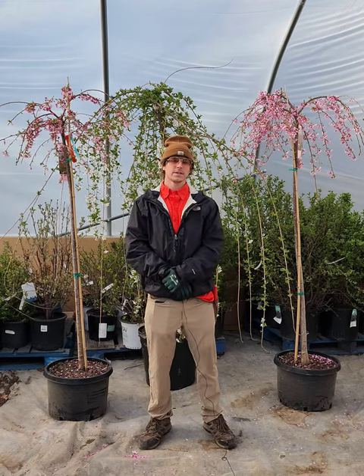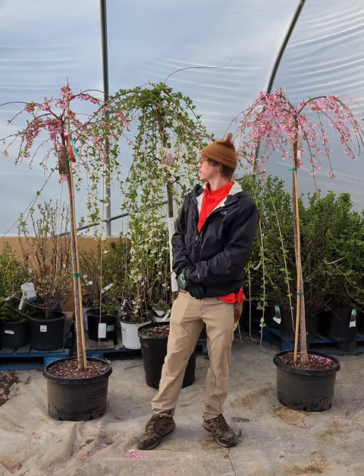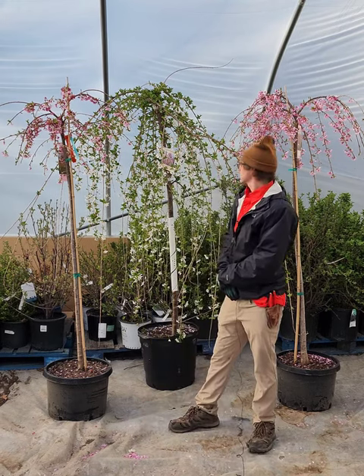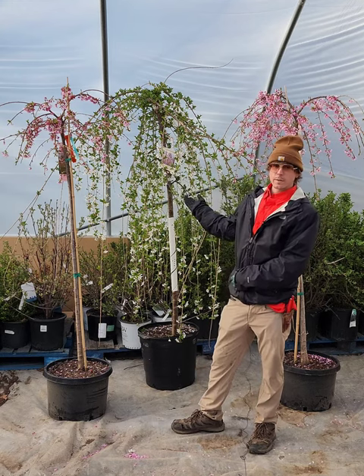Hi, I'm Keith from Countryside Nursery. Today's plant of the week is going to be the weeping cherries. We've got two different varieties: the pink cascade and the snow fountain weeping cherry.